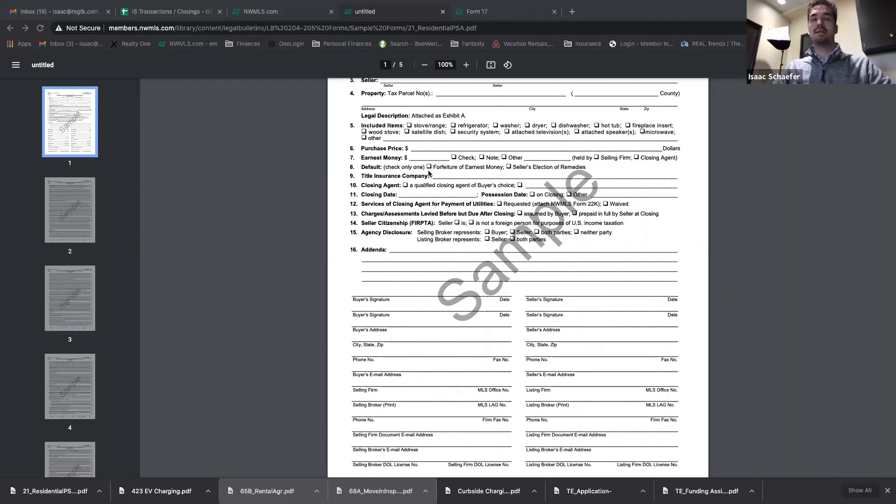Another really simple one: don't count on the title and escrow company to be assigned. If it's not in the agent remarks, ask the agent — send them a text or email — and say, 'What title company do you want? What escrow office do you want?' Tell your buyer: do not negotiate on that. Go with what the seller wants to go with, because you don't want to separate yourself over some petty thing like that.